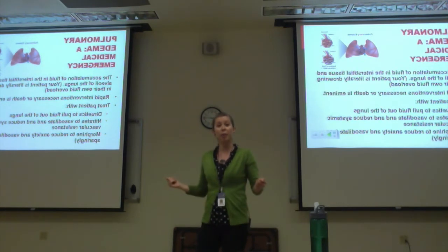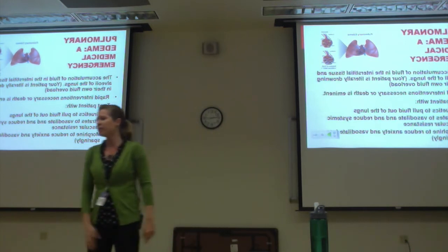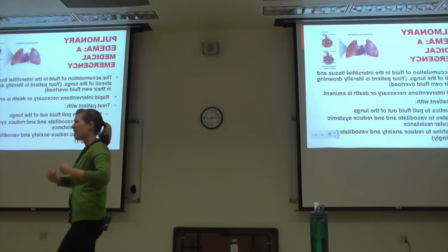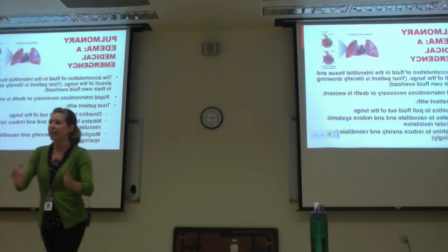I called the ICU doctor and said, 'Get down here. Bring your intubation supplies. We're intubating this guy.' The doctor said to slow down and asked what was going on. I described: he's cyanotic, diaphoretic, breathing 40 times a minute, lethargic, and usually awake. The doctor came down and said, 'No, look, he's 90%.' I said, 'Doctor, he is working for every bit of that 90%, and we're giving him 100% oxygen and he's still only 90%. The patient I'm looking at needs rapid intervention.'